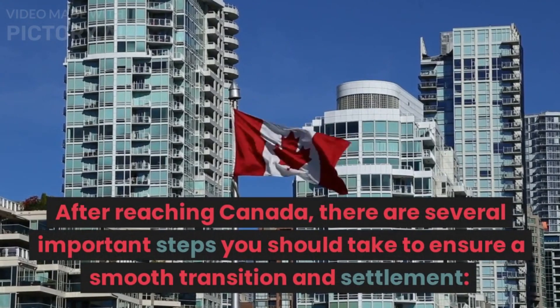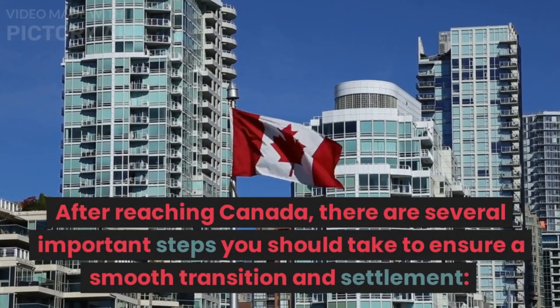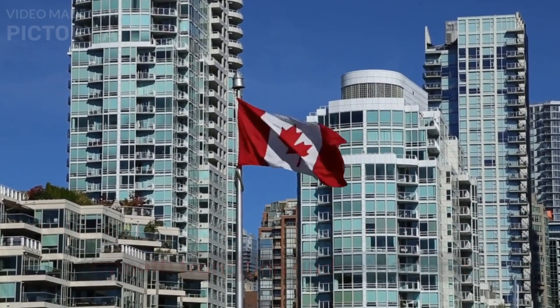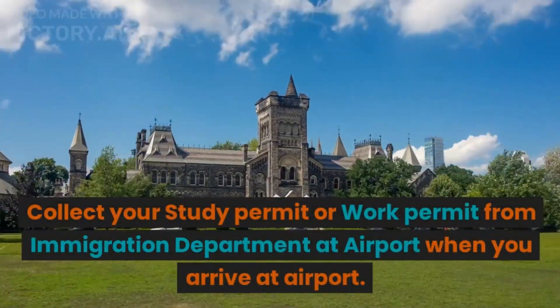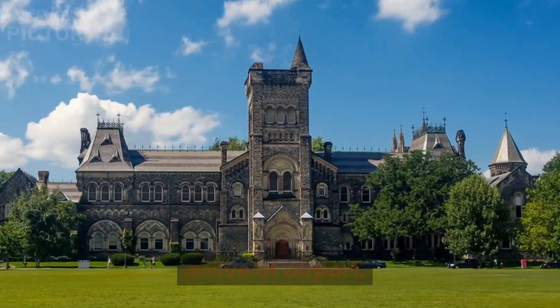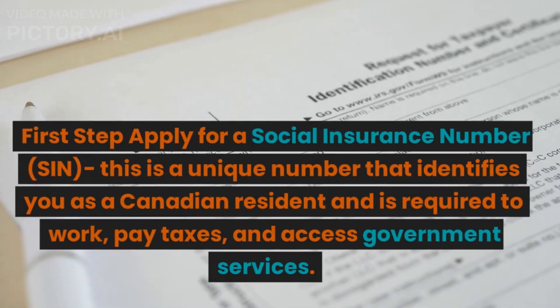After reaching Canada, there are several important steps you should take to ensure a smooth transition and settlement. Collect your study permit or work permit from the immigration department at the airport when you arrive. The first step is to apply for a Social Insurance Number (SIN).